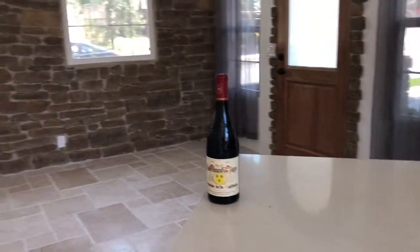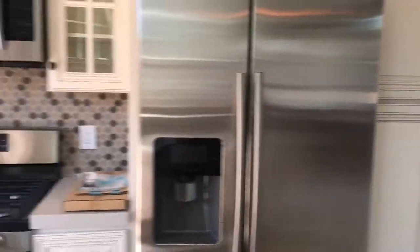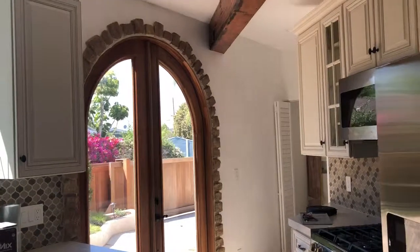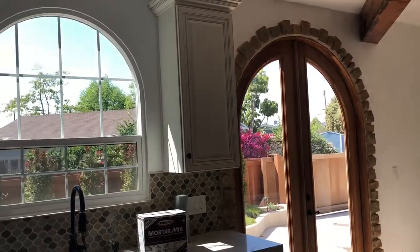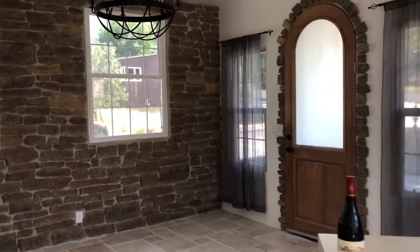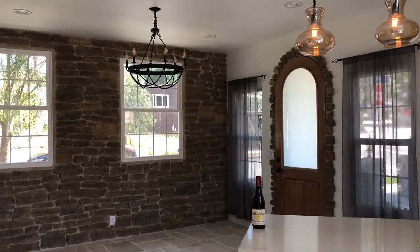I do appreciate everything that the team has done and just wanted to show you how beautiful the remodel is for this cute two bedroom, one bathroom in Lomita. You can see the arches kind of flow throughout the house with the doors and the windows. It's a really nice rustic look and I know it'll look completely beautiful when they add the furniture they've been looking at.